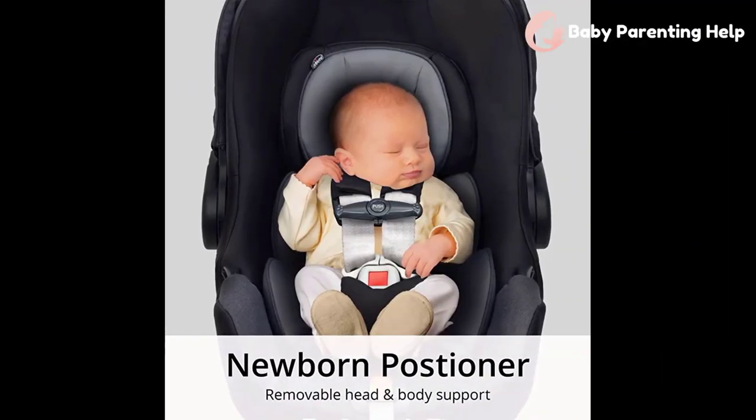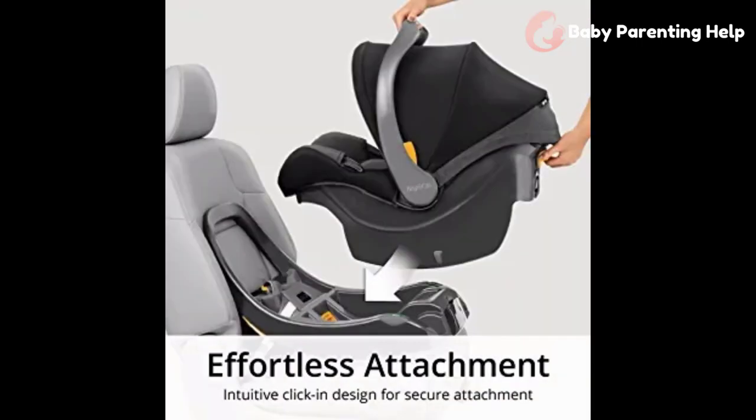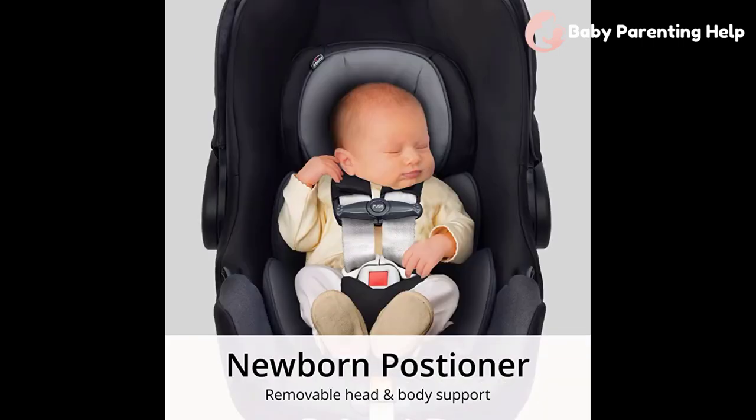It includes a large canopy, washable seat pad, and stroller compatibility. It includes an anti-rebound bar and can accommodate slightly larger infants than its predecessor, up to 32 inches or 35 pounds. The carrier clicks from the base directly onto a range of compatible strollers. However, it's worth noting that at 10 pounds, this carrier is heavier than most other options.